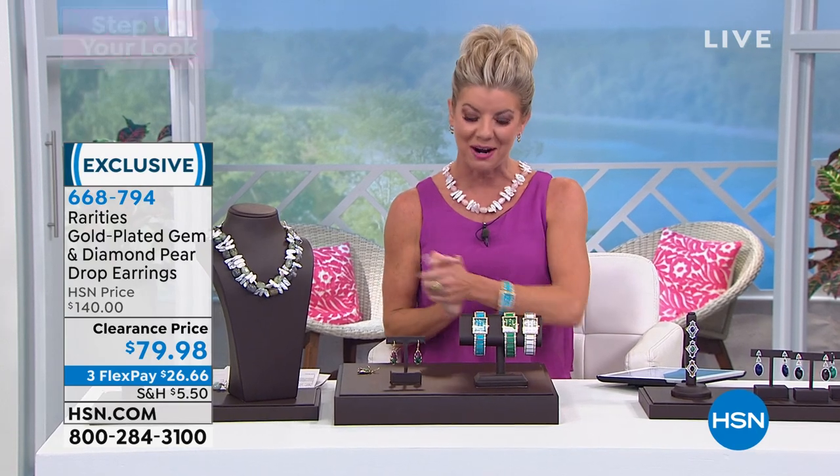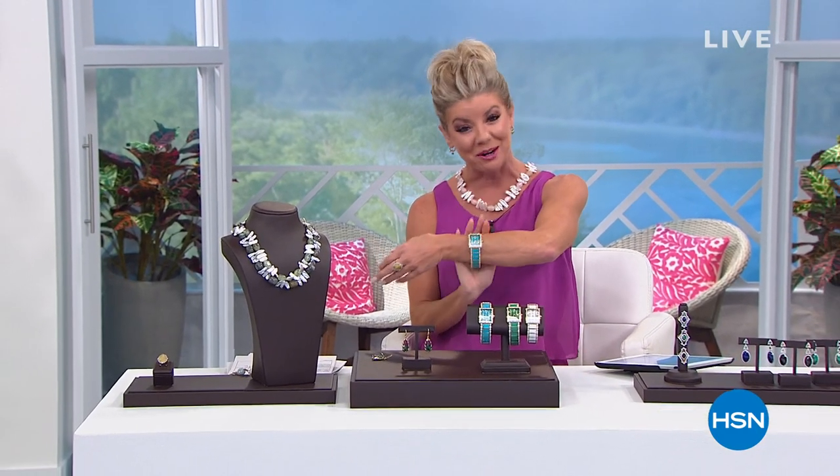When we come back, we're going to be talking about our beautiful gemstone Carol Brody rarities at a first-time featured price. Stay with us.